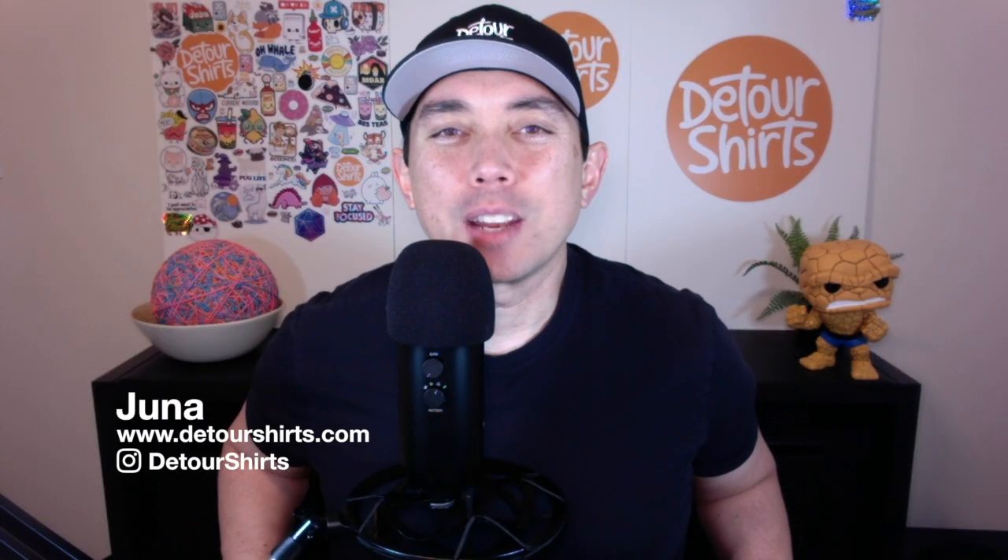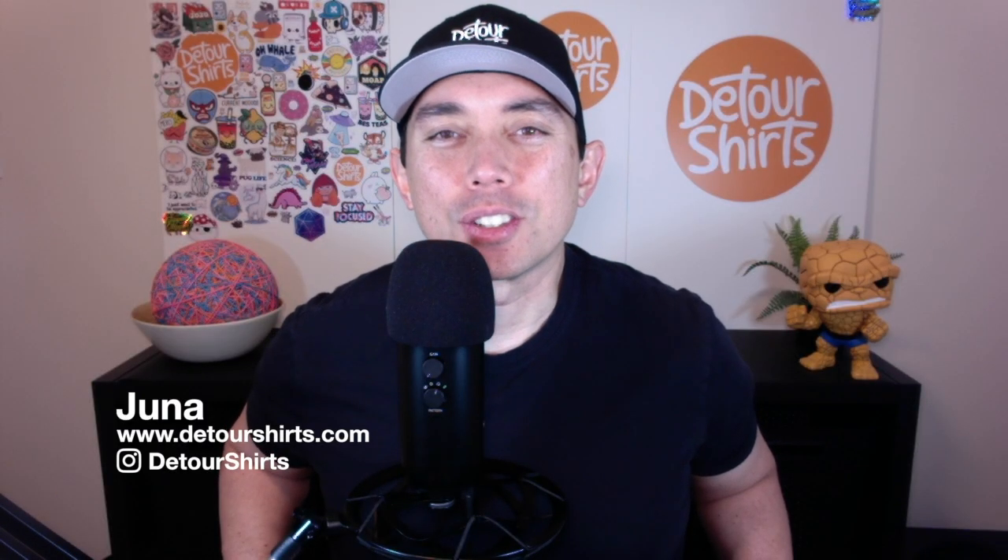It's Tuesday Trend Day again and I got 10 more Redbubble trends for you. These are some really good ones — you don't want to miss this. Let's go!